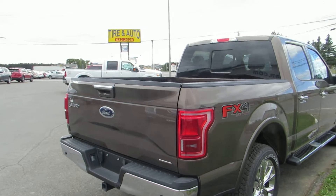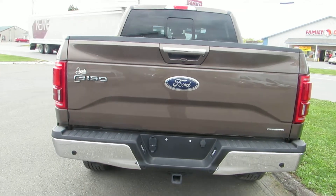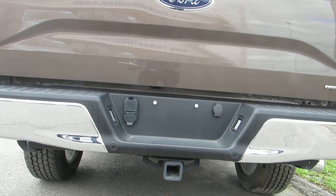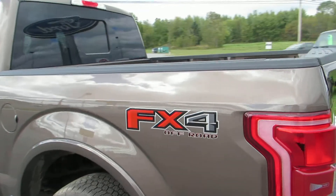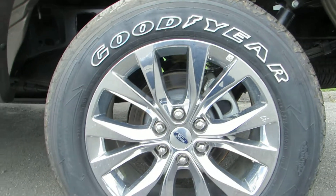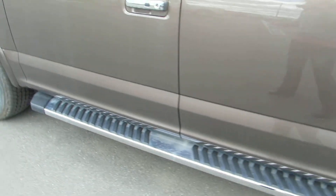We've got a black leather trim bucket seat we're going to take a look at. This F-150 does have the trailer tow package with the Pro Trailer Backup Assist, the FX4 off-road package, and a sliding rear window. Those are 20-inch chrome wheels with Goodyear tires, and running boards.